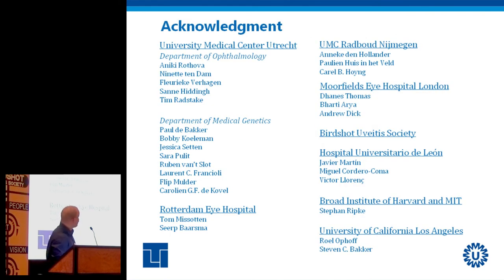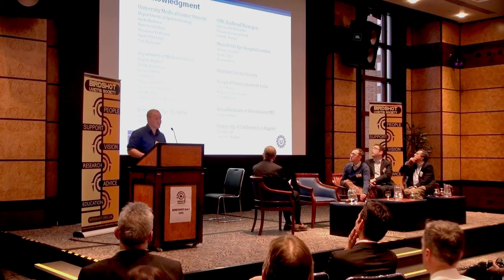Obviously I did not do this research alone. I want to thank many collaborators in the Netherlands and in the States, and special thanks to the Birdshot Uveitis Society and their collaborators from Moorfields Eye Hospital. Thank you.